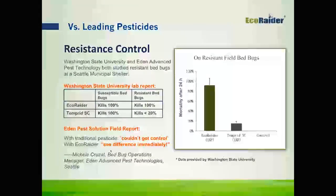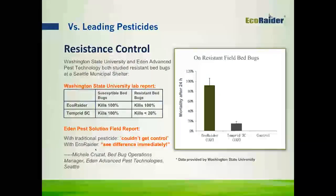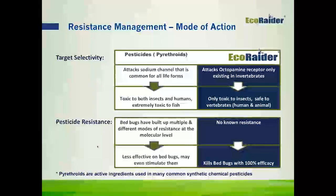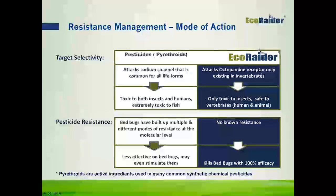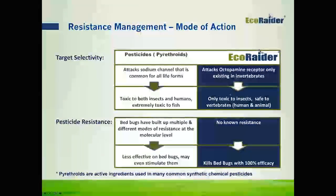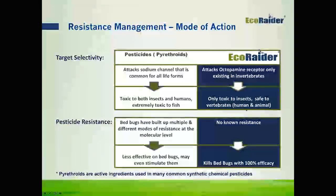From a professional standpoint, EcoRader is highly effective with fast mortality, has extended residual control, and is highly versatile — you can use it as a primary treatment or with your other programs. It has a very friendly label, is low risk, low odor, and non-staining, and you can use it in a variety of environments including sensitive accounts. It comes in a ready-to-use formulation, and we have a new concentrate as well.